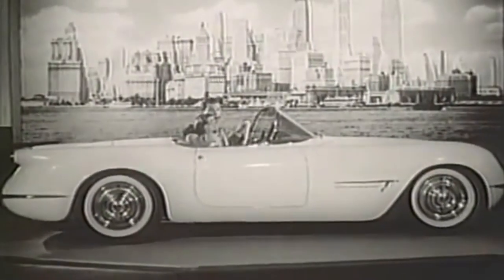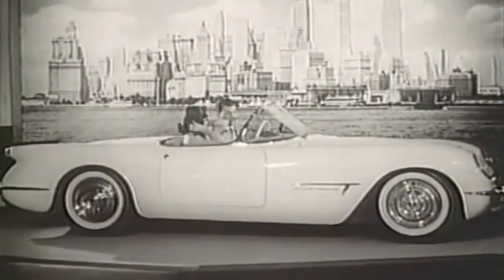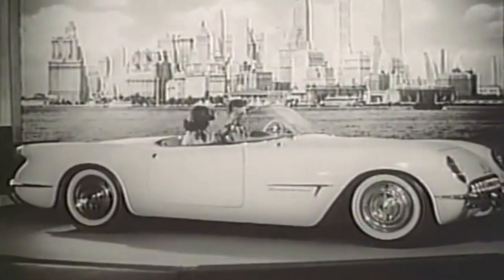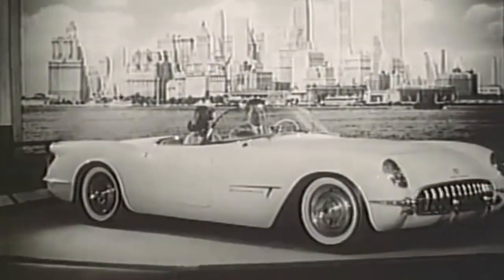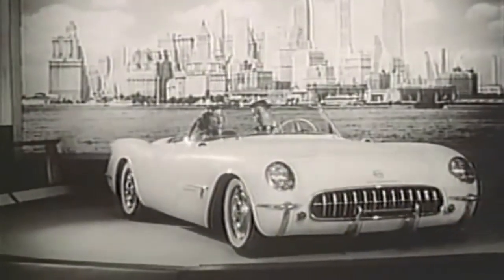Now let's fast forward to 1953. General Motors and Chevrolet are introducing a new car called the Corvette, and they need to prove that the car can be built on an assembly line efficiently and effectively.